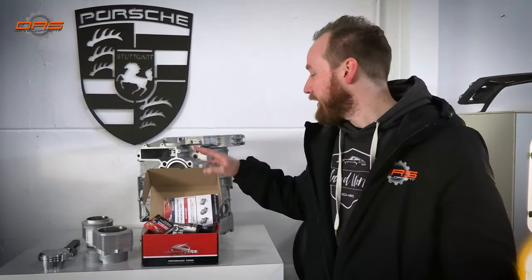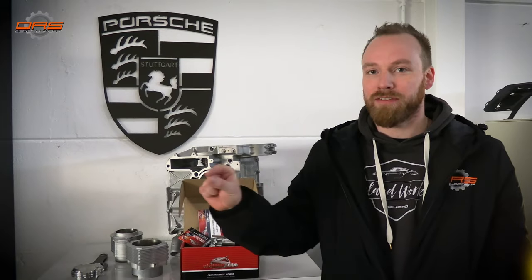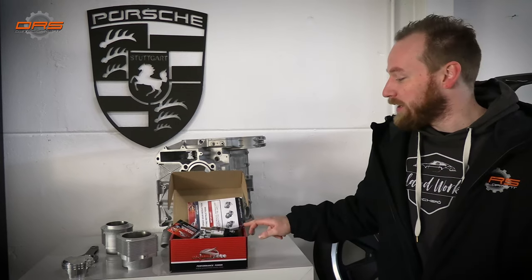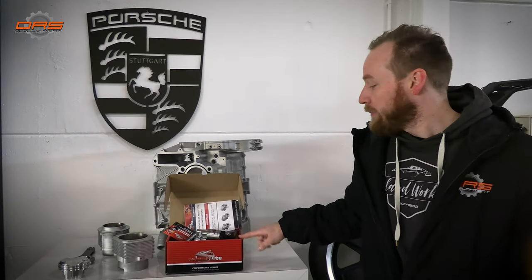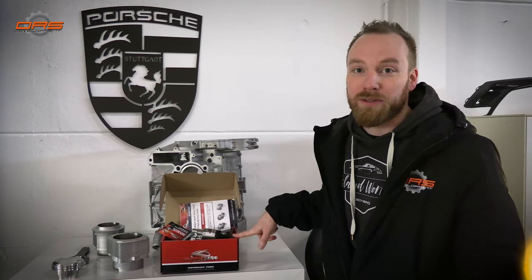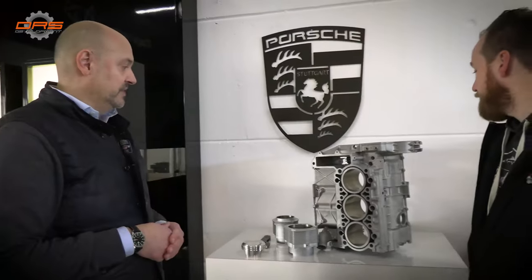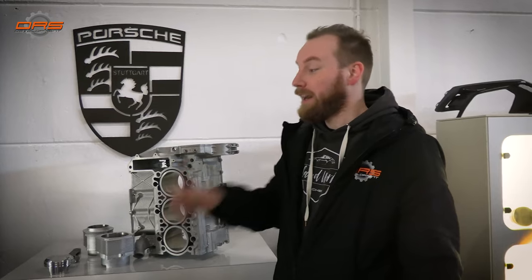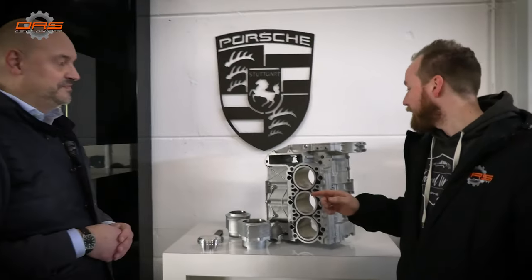Alex has provided a link, and if you send him an email through his website and add DRS Development as a subject, you get 10% off on the new starters. We will show you when it's mounted onto the engine, but any purchase for anyone watching — DRS Development in the subject and you get a nice discount. We will add all of the information in the link below. Alex, thank you very much. Let's pack and go to JFT.